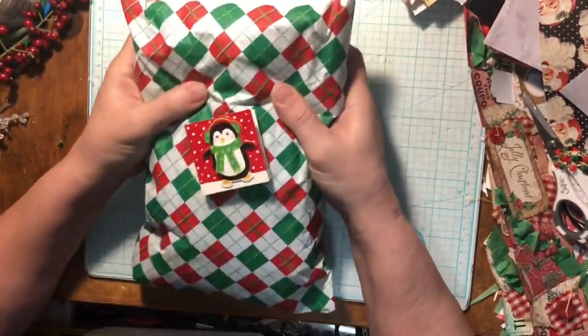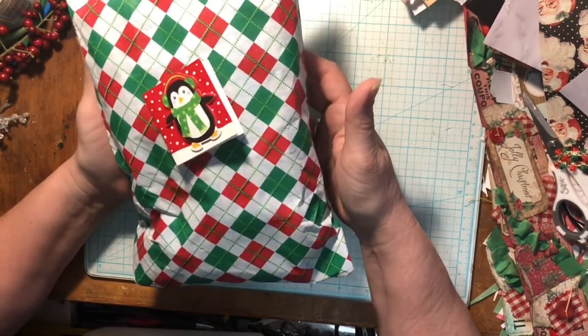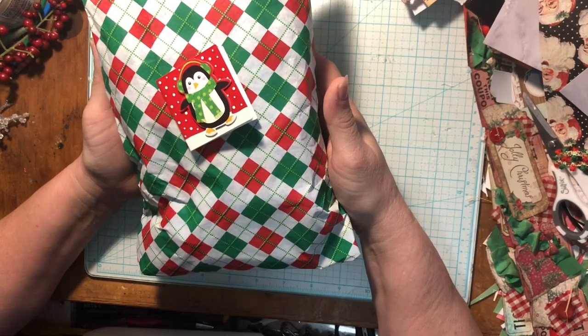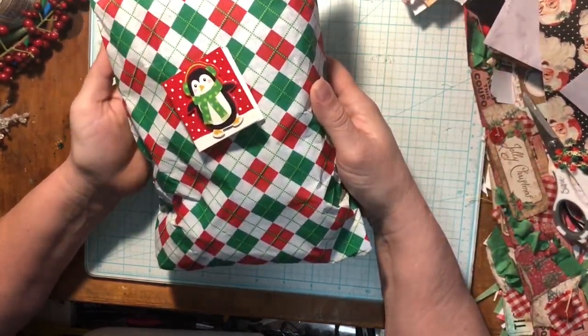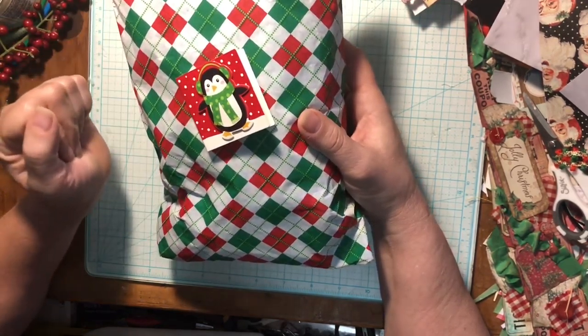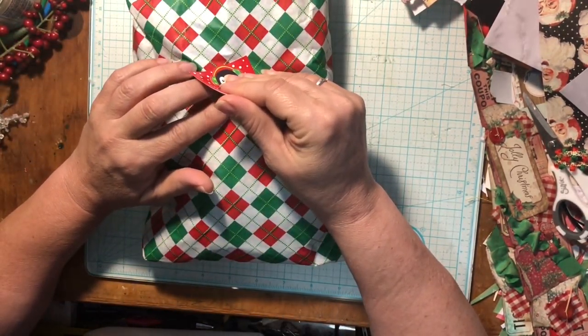So any guesses? It's squishy. It's soft. She's got beautiful tissue paper. If you're interested in seeing all 12 days, make sure you hit that subscribe button and hit the notification button so you're notified every time I upload a video. We'd love to have you join the YouTube family of the crafters. And let's get to it.